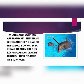Whales and dolphins are mammals. They have lungs and they come to the surface of water to inhale oxygen. But they exhale carbon dioxide through their nostrils or blow holes.